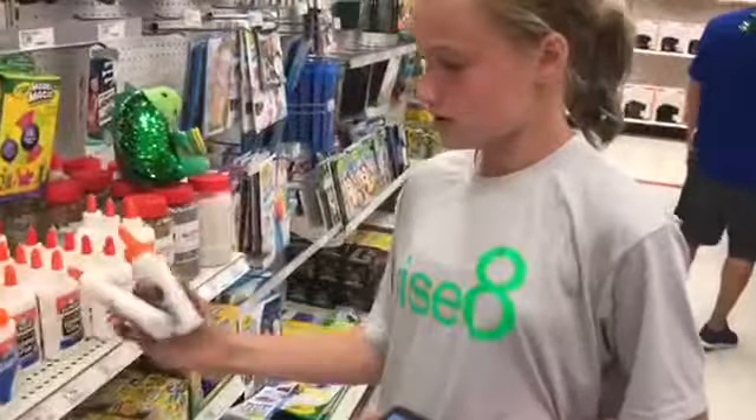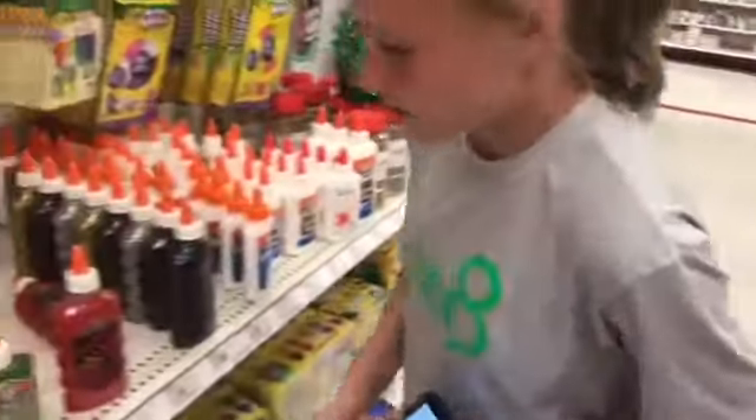I need two to three bottles of glue, so let's go get two. I'm just going to grab these two and that should be good.